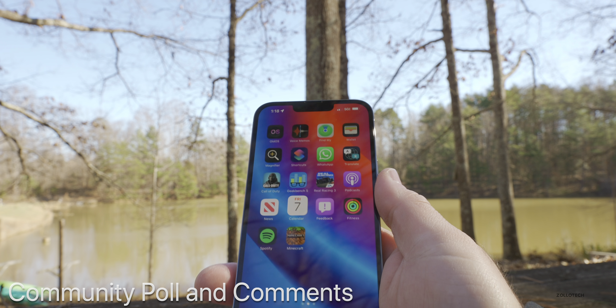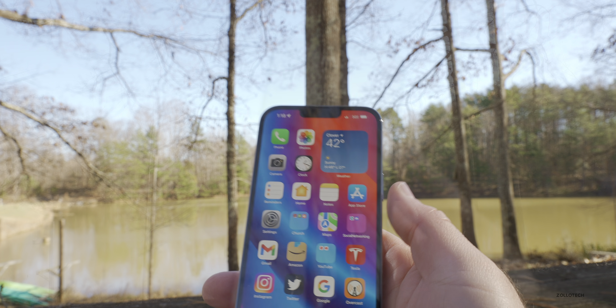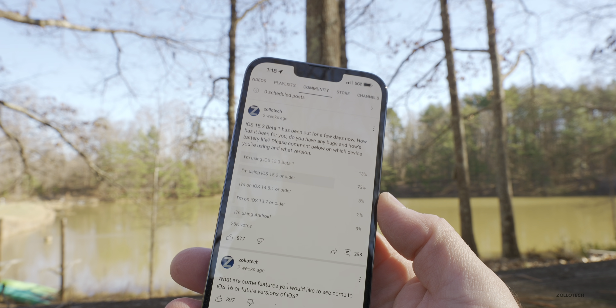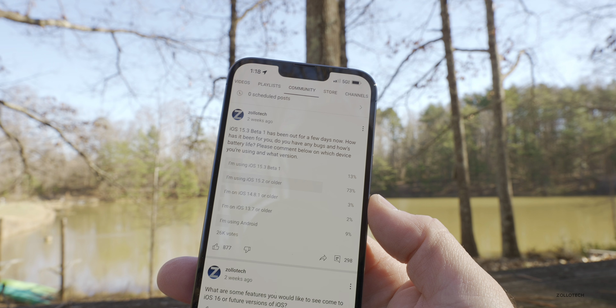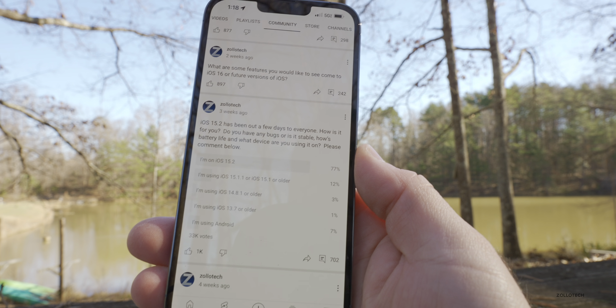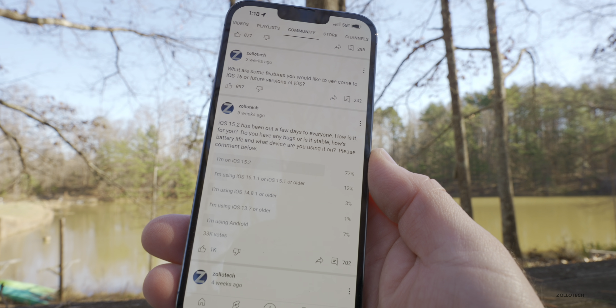As far as the community poll and comments, I thought we'd take a look at just a few of them since quite a few of you keep commenting. There are 26,000 votes on the 15.3 beta 1 community poll and on the 15.2 community poll there are 33,000 votes, with quite a few of you continuing to comment on 15.2.